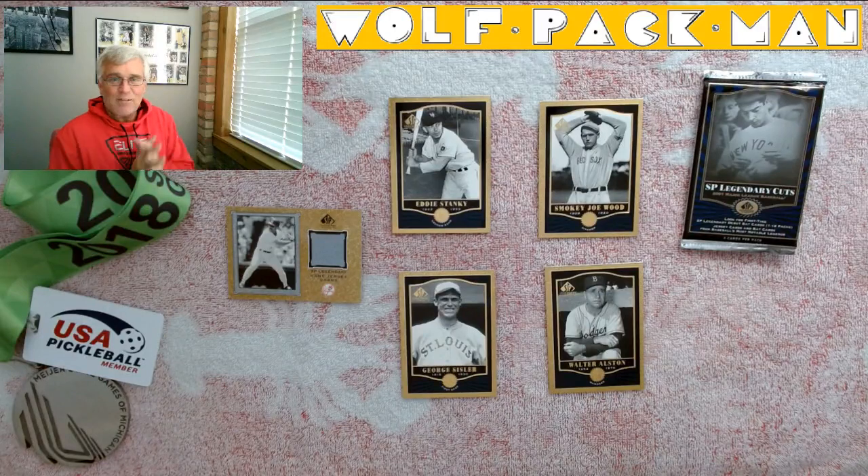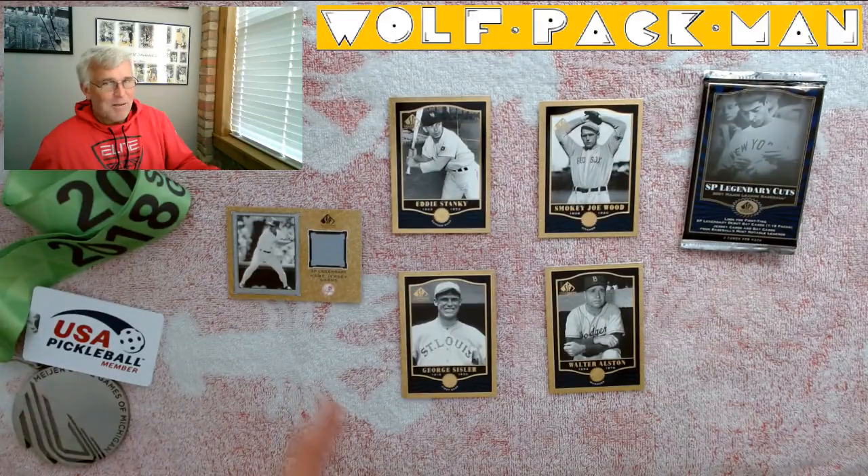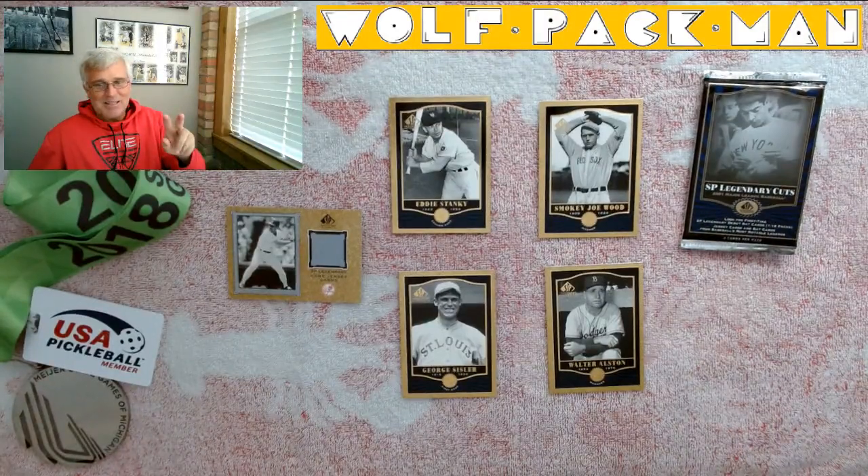All right, thanks for joining me today. 2001 Upper Deck SP Legendary Cuts — a pack with Joe DiMaggio on the cover that had a Wade Boggs jersey in it. Life is good. Peace.